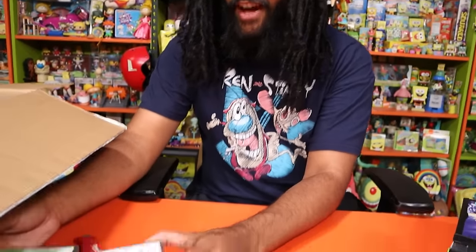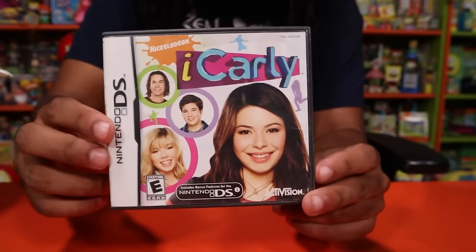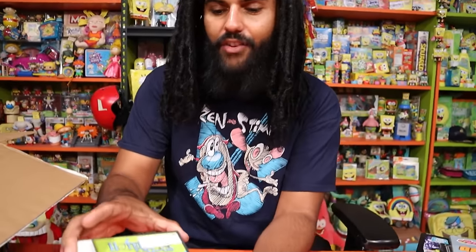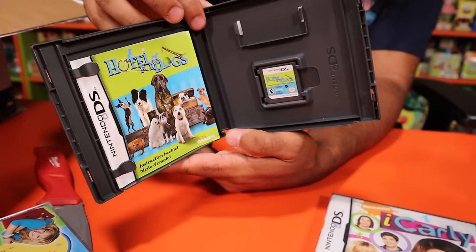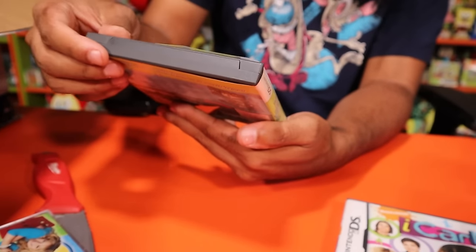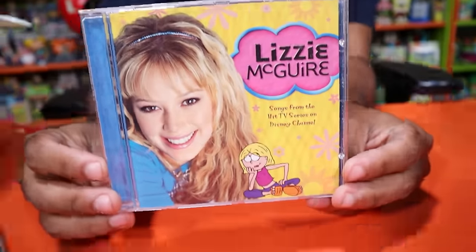We have iCarly on the DS — we had it on the Wii but not DS, so this is a new edition. We're definitely going to be doing an iCarly collection video, similar to the Fairly OddParents collection video. Then Hotel for Dogs got its own game — I knew it was a Nickelodeon movie but didn't know it had a game. Wild!